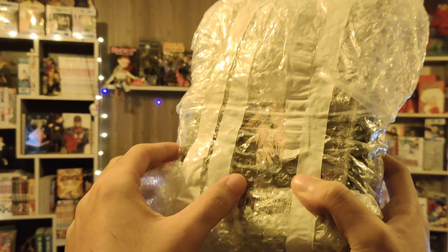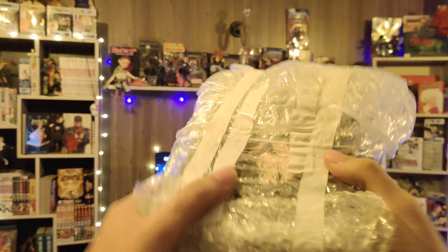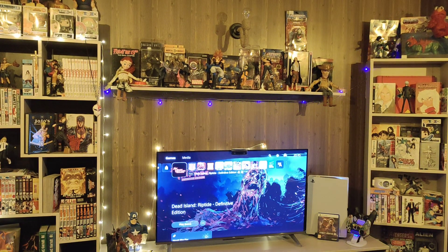So I got three mangas — covered in the thumbnail, you know who it is. So time to unbox this. Okay, Geek Lord's Unboxing!